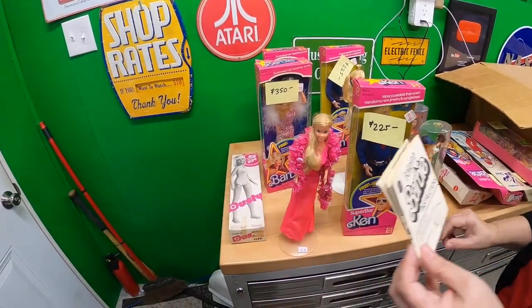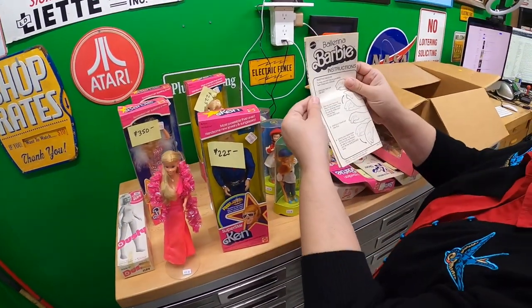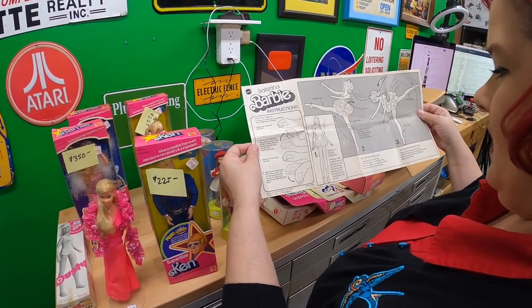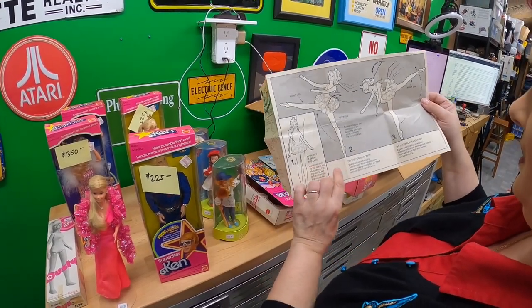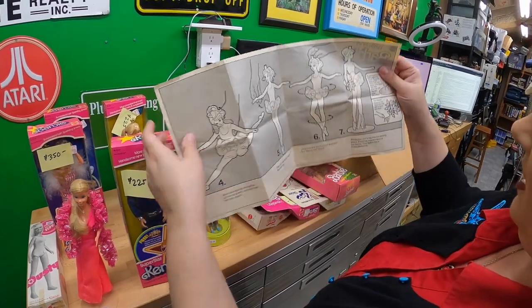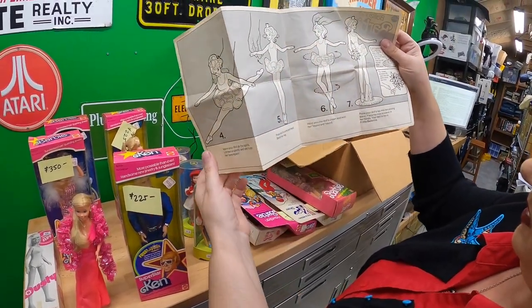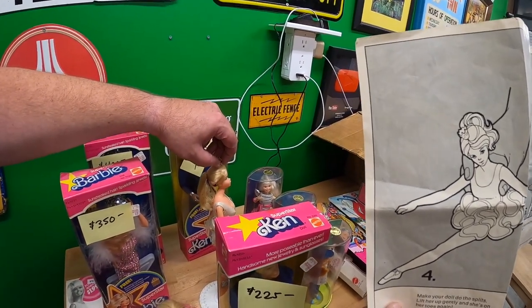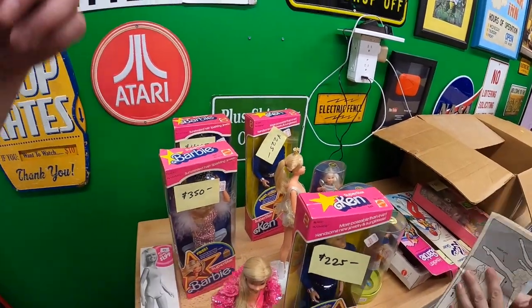This stand goes with Ballerina Barbie. That'll show whether it's right or not — she can spin on it. You hold her crown, take her out, lift her leg, and yeah — you can make her spin. Candace confirms she had that one when she was little.